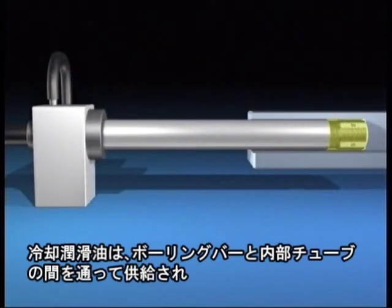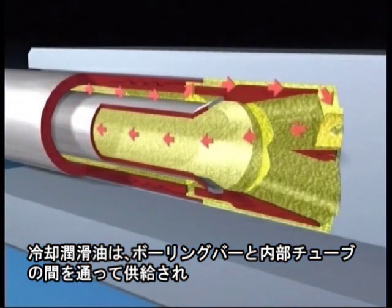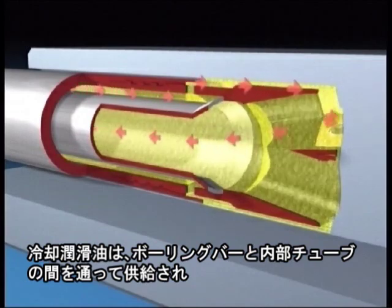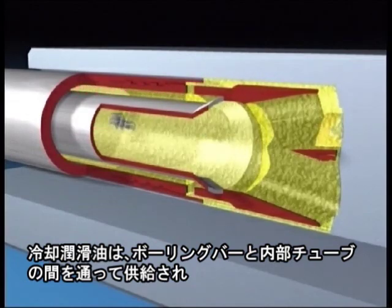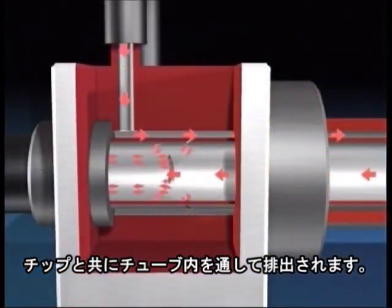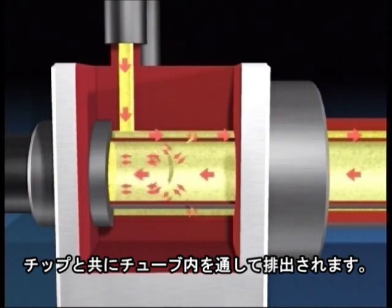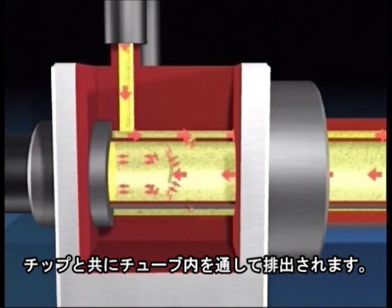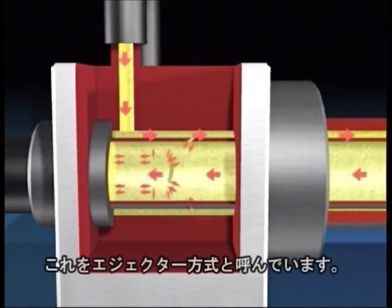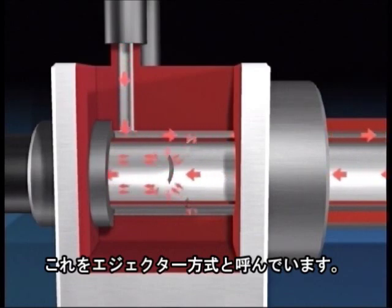The coolant lubricant is supplied through an annular space between the boring bar and an internal tube. The oil comes out at the side of the boring head, and this removes the chips through the internal tube. The lubricant is injected directly into the internal tube via an annular jet. As a result of the low pressure on the chip mouth, the cooling lubricant is removed together with the chips — this is the so-called ejector effect.